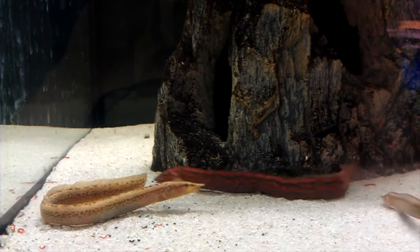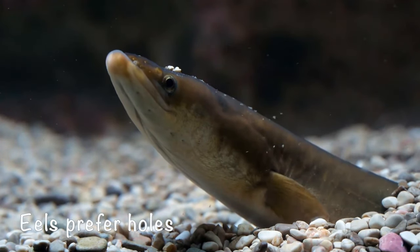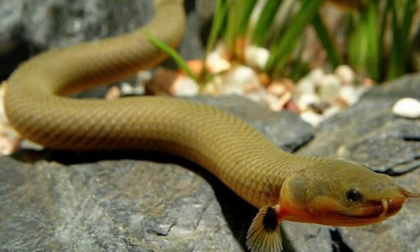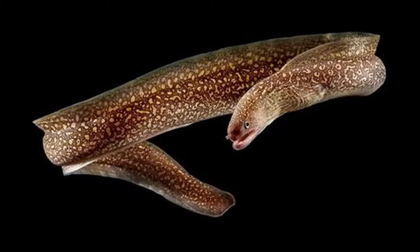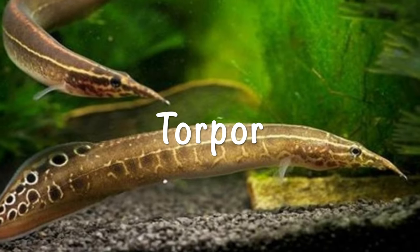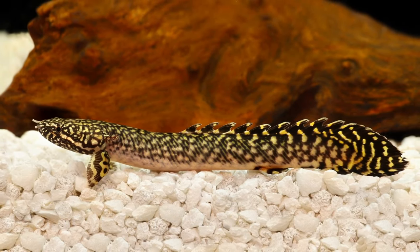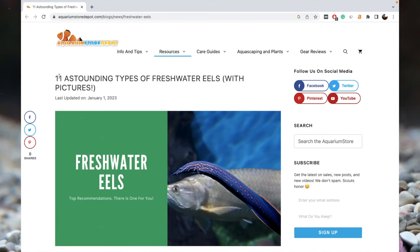Eels are ardent swimmers. They prefer holes, the bottom layer of your tank, and other hidden places to bury themselves in the substrate. They love to dig deeper in the dirt and plants to take full advantage and surprise their prey with occasional attacks. Do you know that eels also hibernate, and the process is called torpor? During extreme winters, when the temperature reaches below 41 degrees Fahrenheit or 5 degrees Celsius, freshwater eel species dip themselves in the mud and enter into a stage similar to hibernation known as torpor.